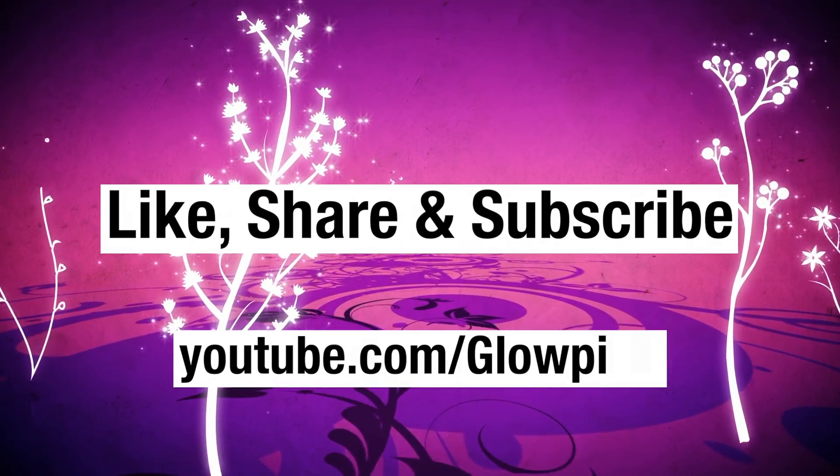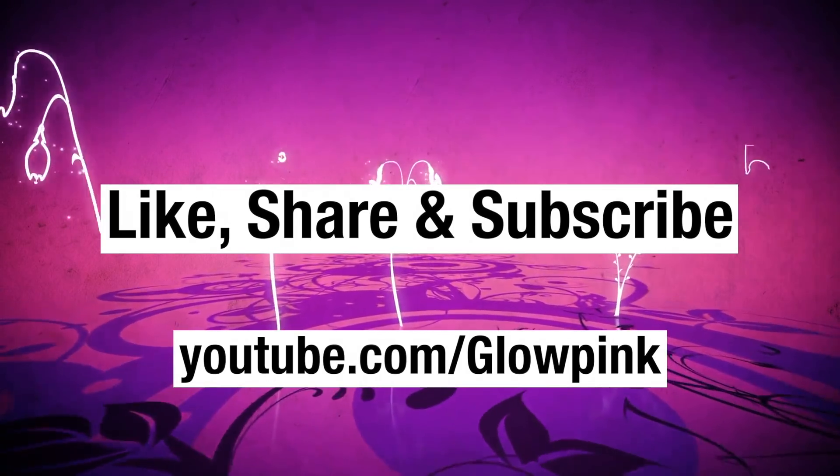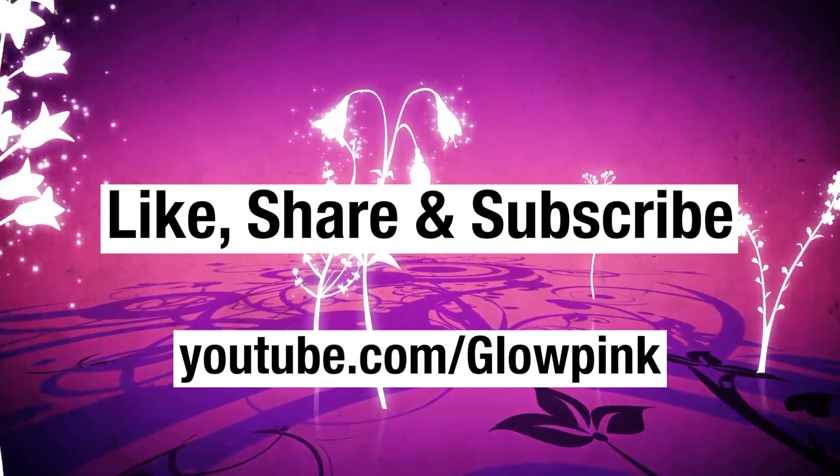Like, share, and subscribe, and don't forget to hit the bell button on your YouTube app to never miss an update from Gloping.